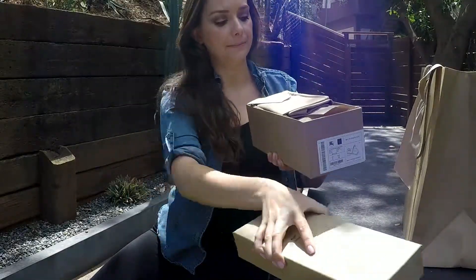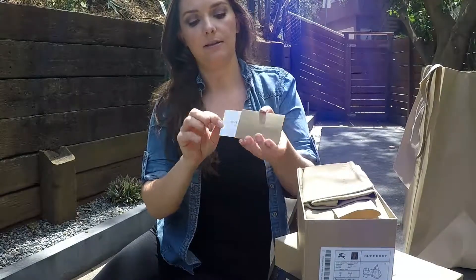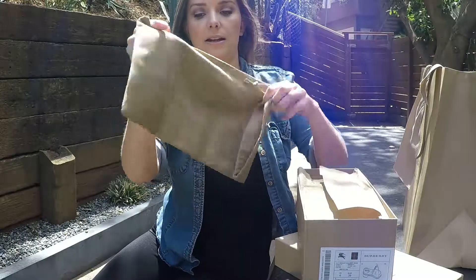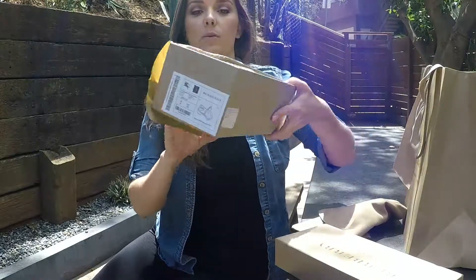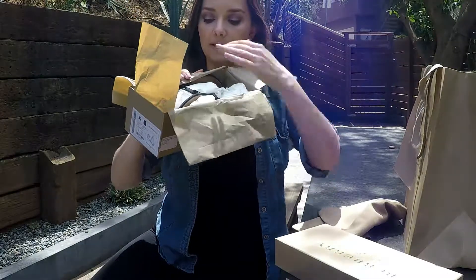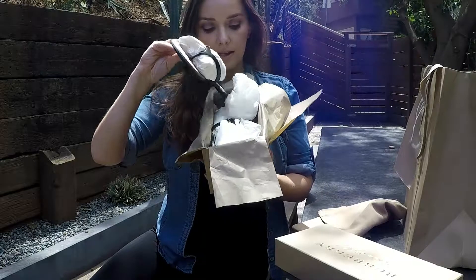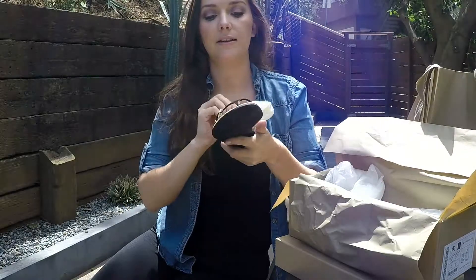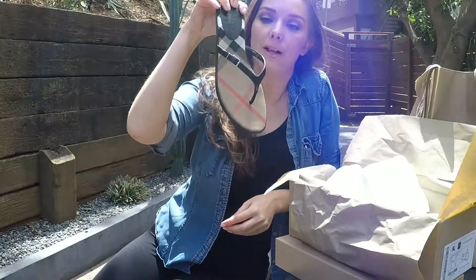So there we are with a little information packet. And then there is a lovely Burberry dust bag. And we will undo all of the fabulousness. And then there it is — these are my glorious, wonderful, perfect, brand new Burberry flip-flops.